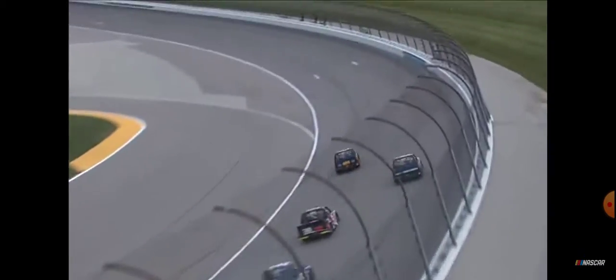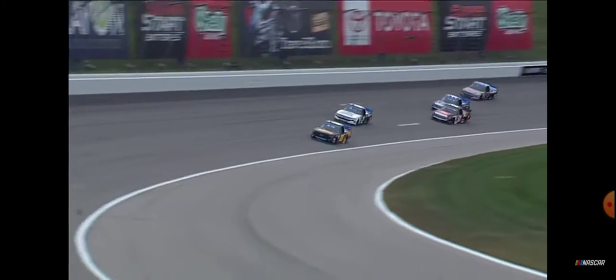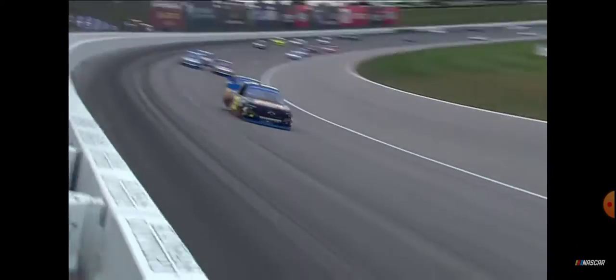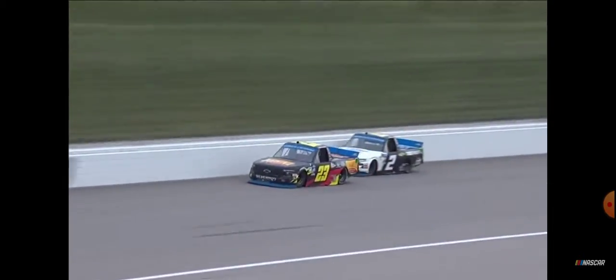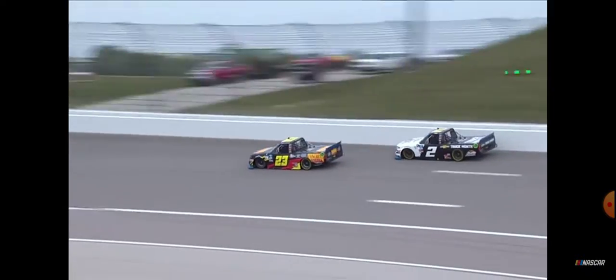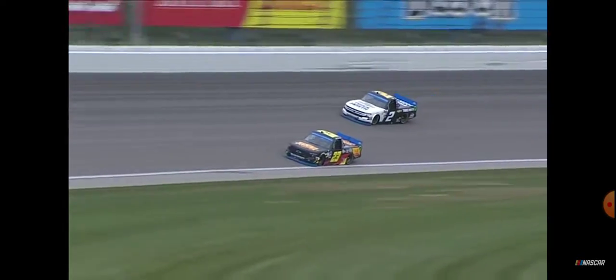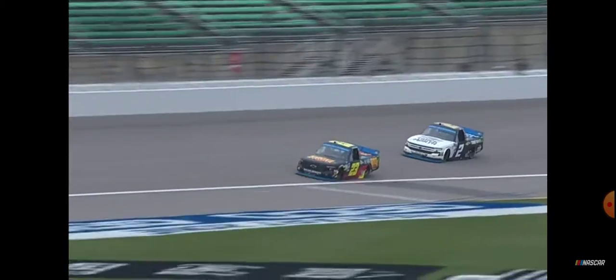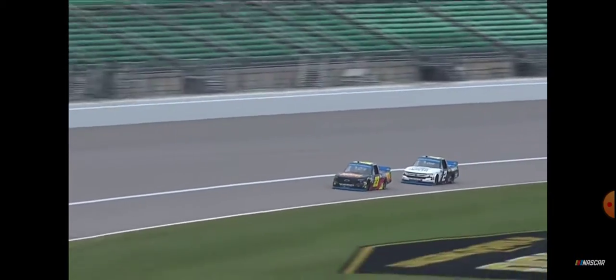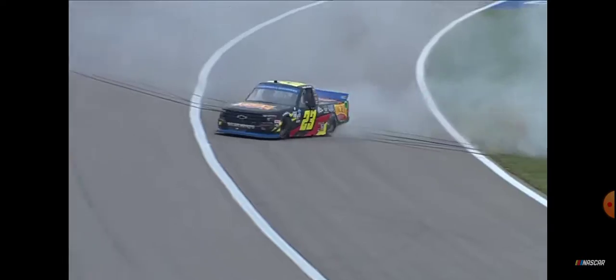Moffitt is doing everything right — he's going to carve back down to the bottom and move on up to try to block the air. Creed trying to cut underneath him, he's not going to get there. Here comes Austin Hill — he's cleared those trucks, he's third. But it's a two-horse race right now as Brett Moffitt tries to hold off his teammate Sheldon Creed. Moffitt, four times a runner-up, is going to open up the round of eight with a win at Kansas.